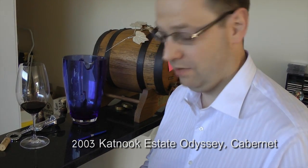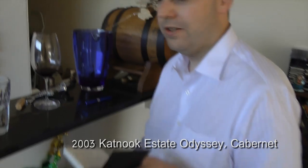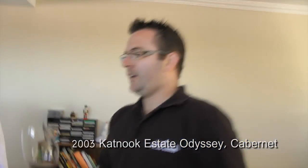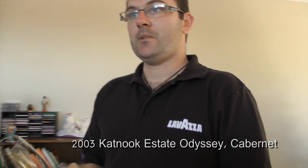A hint of eucalypt, a bit of dust, black currant, good acid — big and ripe but without being unbridled. The acid and tannin actually balance out the big fruit pretty well. Tannin gives good structure but it's not offensive or in your face. It's got years to go but it's quite approachable now as well. To me, that's a very typical Coonawarra Cabernet in my experience.